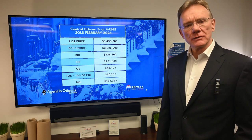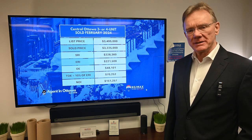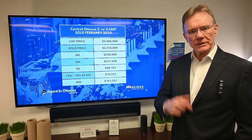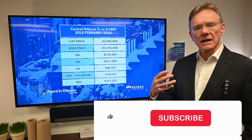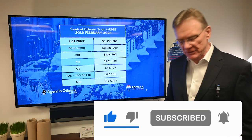Hello, Patrick Walchuk here and we're going to do a financial analysis on a multi-unit building that sold in the month of February 2024 here in Ottawa. If you enjoy getting these analyses, click on the subscription notification bell and we'll send them out to you every 30 days.